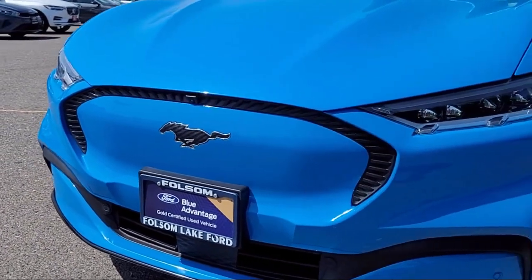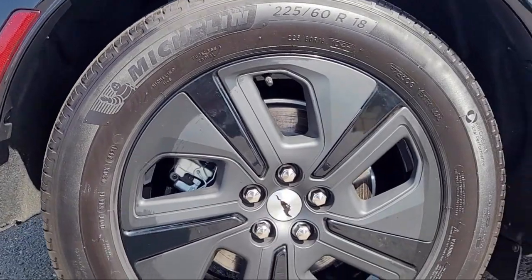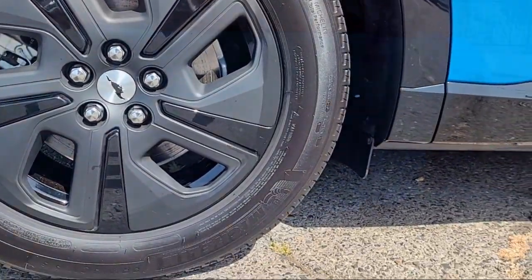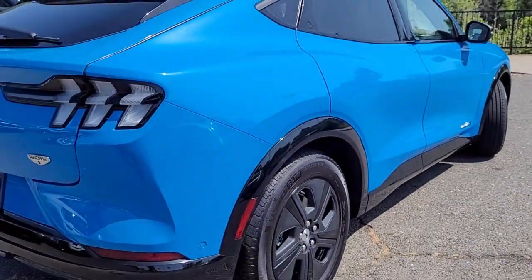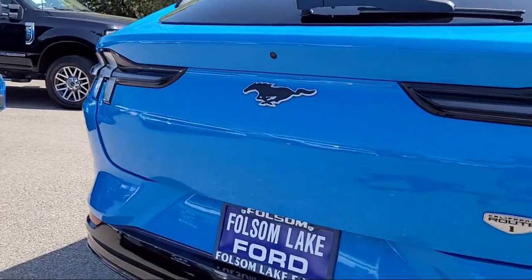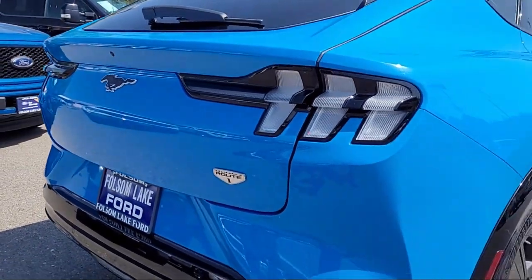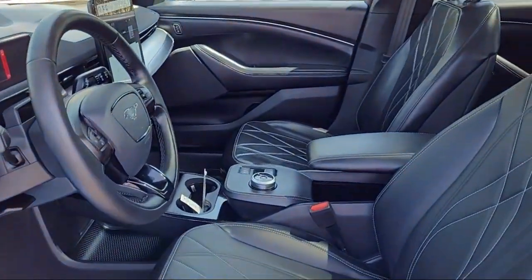And comes equipped with navigation, rain-sensitive windshield wipers, auto high-beam headlamp control, garage door transmitter, Apple CarPlay and Android Auto, heated front seats, AM-FM Sirius XM radio, rear-view camera, keyless entry, rear-seat center armrest, and has less than 20,000 miles on the odometer.